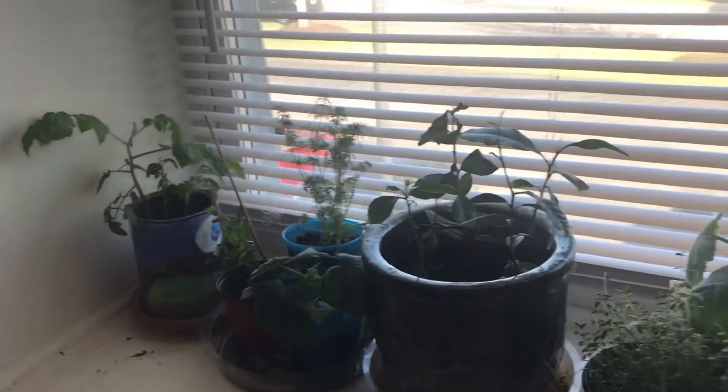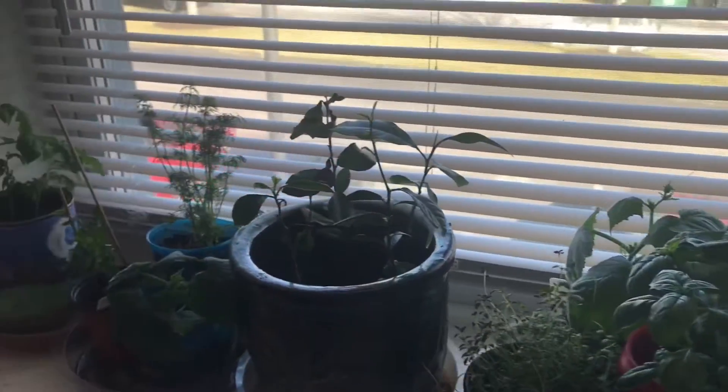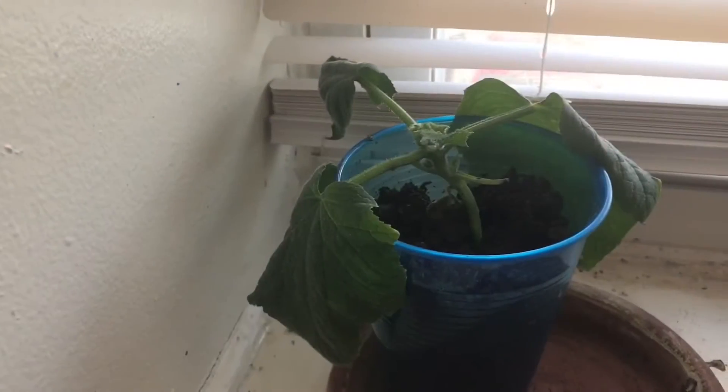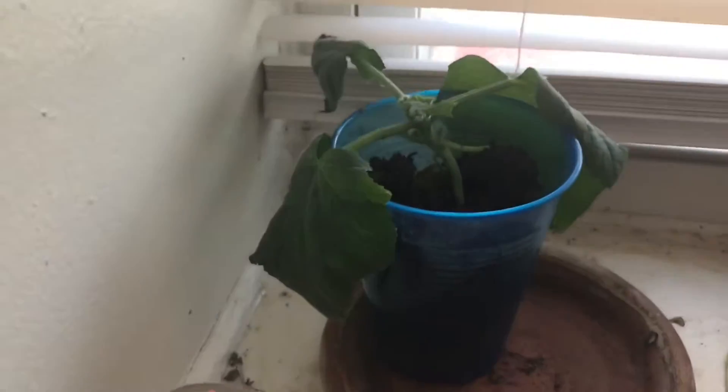Look at that — straight from the grow light setup. I keep saying greenhouse, but I mean the grow light setup. There's more though — it's one of those other leggy plants, and another pot. I may have to put them under the grow light.